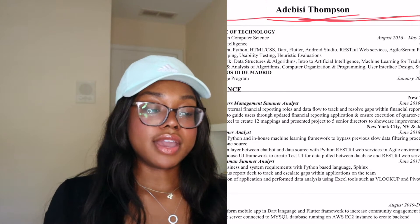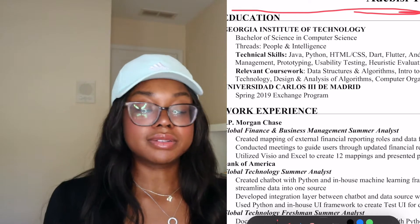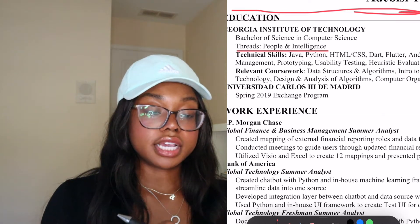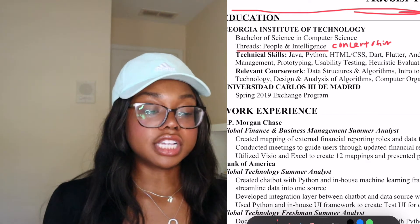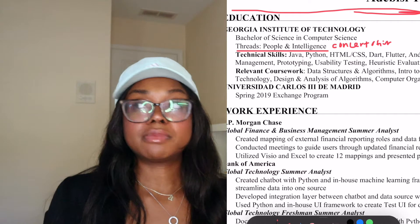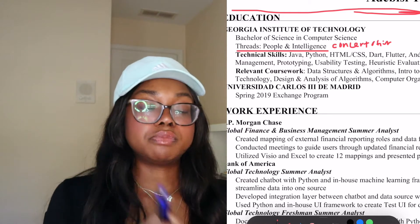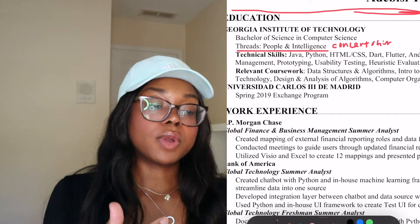Along with my major I listed my threads, which were People and Intelligence. A critique of my past self: I wish I had changed this to say 'concentration' with HCI for People and Artificial Intelligence for my Intelligence thread. 'Threads' is Georgia Tech lingo — most people outside of Georgia Tech, and even some CS students, won't know what that means. You want to make sure you don't use jargon or acronyms, and that everything is spelled out clearly for anyone reading your resume.